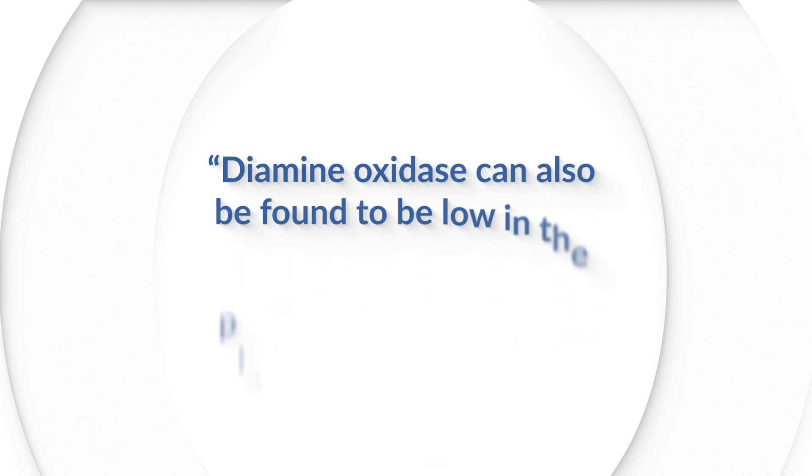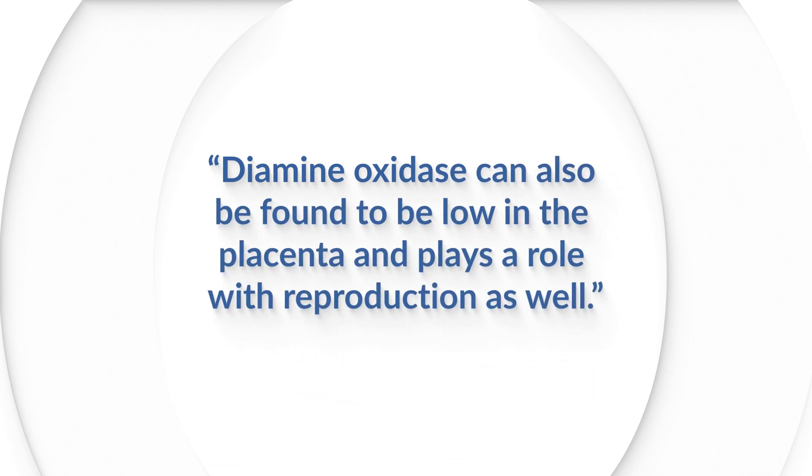When we discovered that her diamine oxidase was low and we treated appropriately, she was able to move her hands again and do her passion again. And to me, this is what extends life. Diamine oxidase can also be found to be low in the placenta and plays a role with reproduction as well.